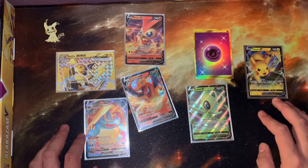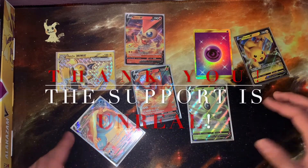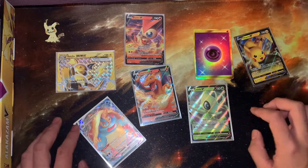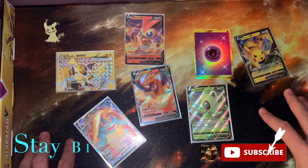Thank you guys so much for all the support. We just passed 50 subscribers — I really can't believe it. We just started about a month ago and the response has been unreal. Thank you so much. See you guys in the next one — stay safe, stay blessed!